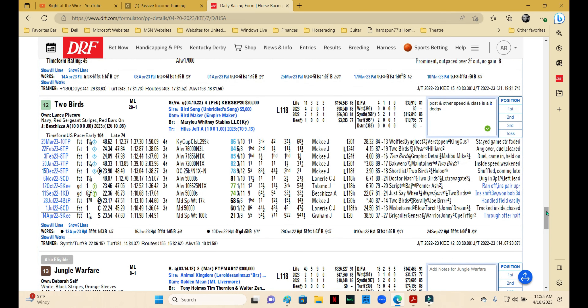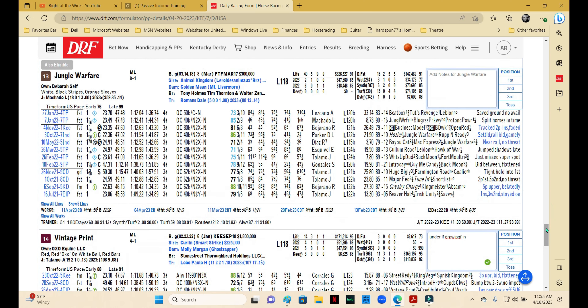Two Birds also wants to run on the front end and is out in the 12 hole. The big issue is class — this one is encountering a pretty good field and has been running on synthetic. Jeff Hoose isn't a bad trainer, but this is a challenge and I don't think I can use this one.